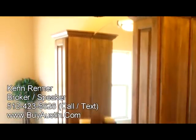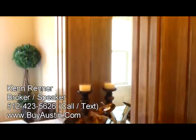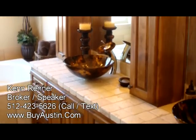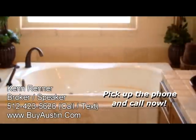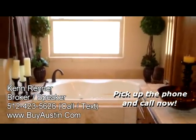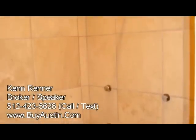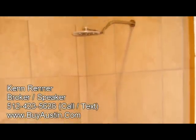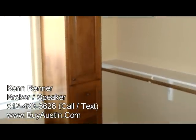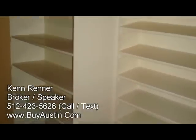The master bath is a custom-designed work of art with high-end lighting and Krauss dual-bowl vanities. The jacuzzi tub contains 10 jets for relaxing after a long day on the lake. The walk-in shower has multiple nozzles and a rain head shower head. The walk-in closet has built-in custom cabinetry as well as extensive shelving.